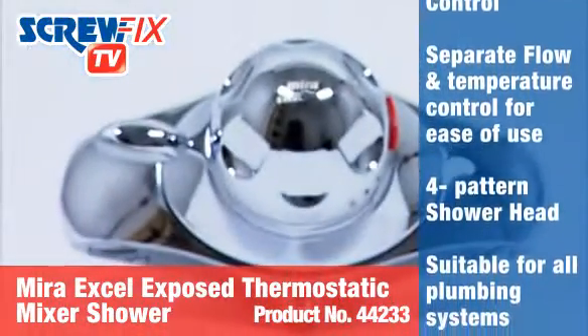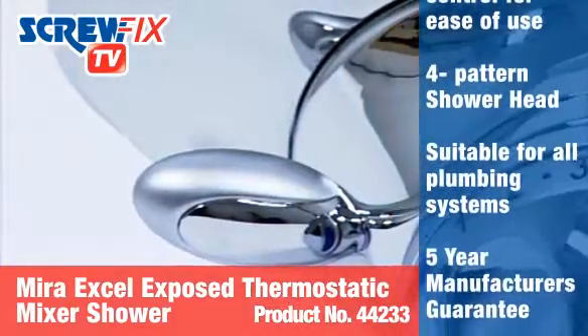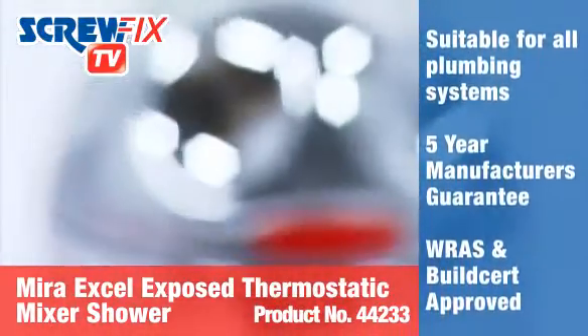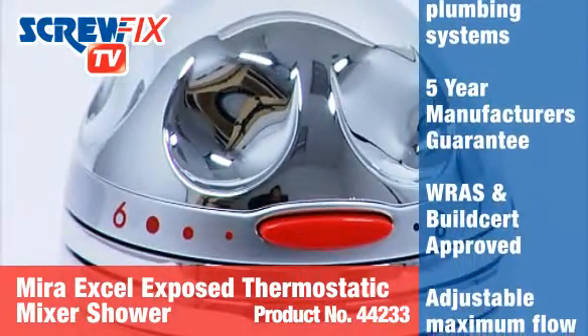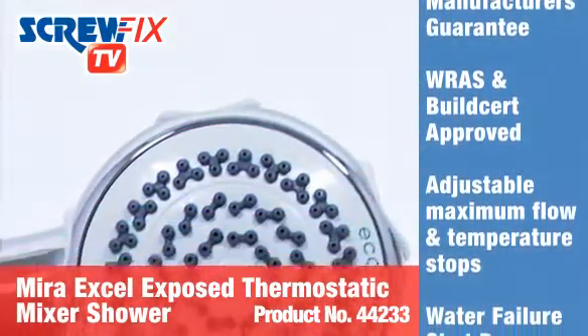The system itself is protected by a water failure shutdown, while the user is provided with greater comfort and safety by a consistent temperature control and adjustable maximum flow and temperature stops. The shower head has four patterns that can be easily interchanged.